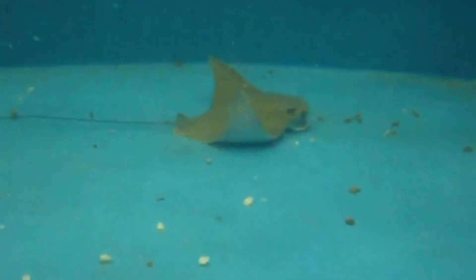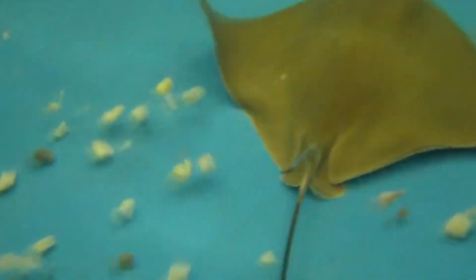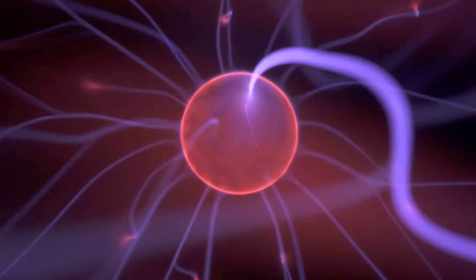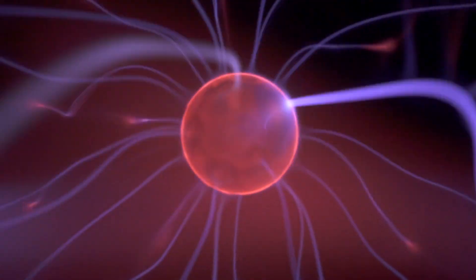When these fish do swim along the bottom of the ocean, they are often searching for food. Cow nose rays use their large wing-like fins to stir up the sediment and dig up crabs, clams, oysters, snails, and more. They use ampullae of Lorenzini, which detect the tiny electric fields their prey produce.